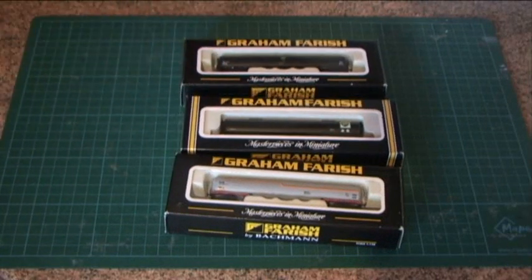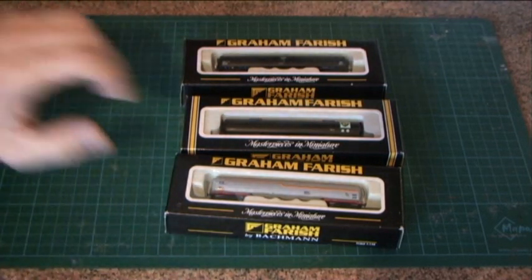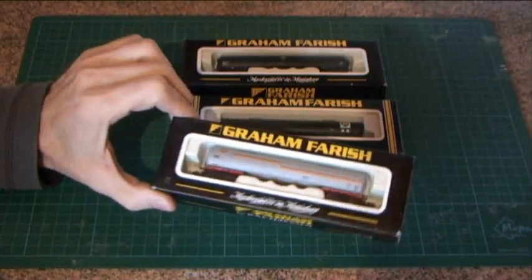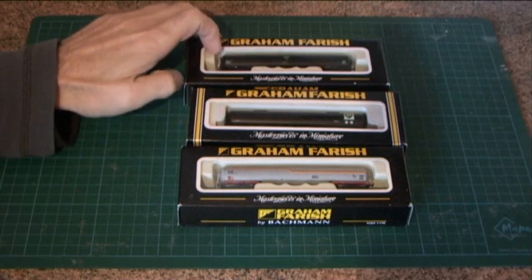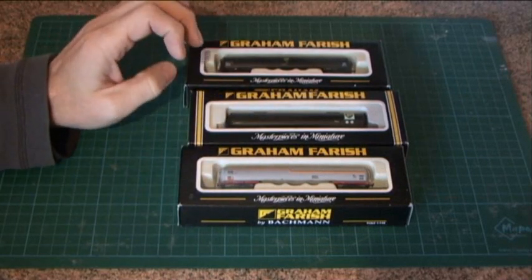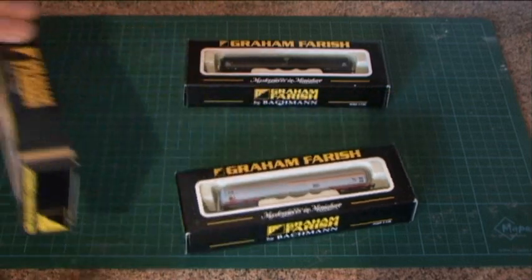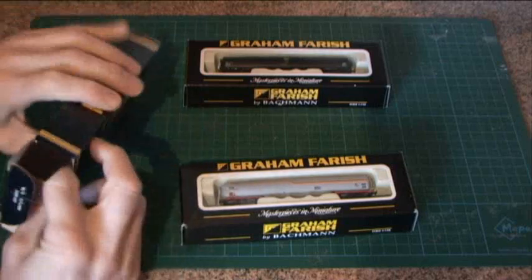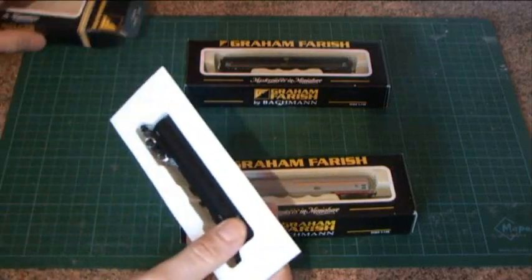Two are post-Bachmann takeover — this BP one and the Shell one — and it's interesting to see just how little these have changed since Bachmann took over Graham Farish. In double-O gauge they've recently done a new moulding with a lot more detail, and I think once we get a look at these we'll realise that's perhaps due in N gauge too.